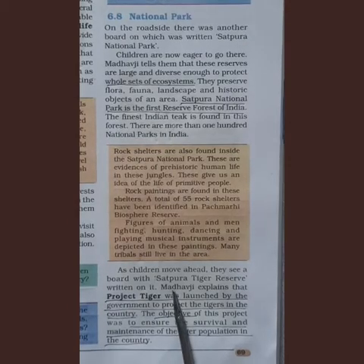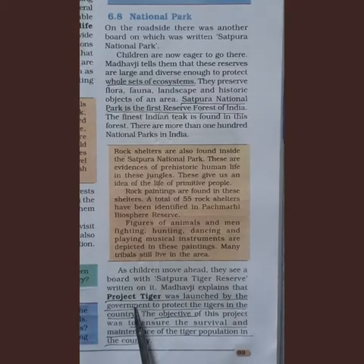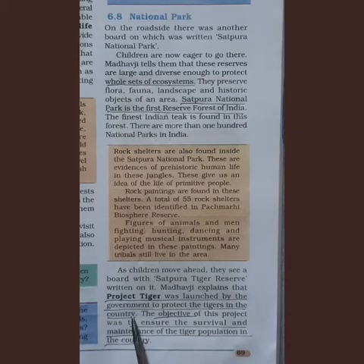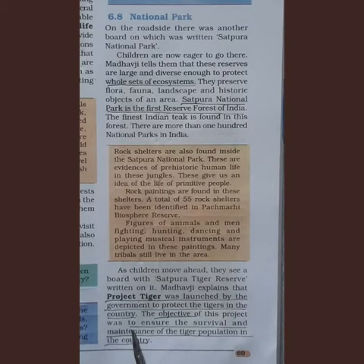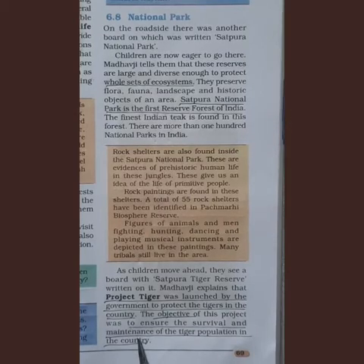As the children move ahead, they see a board with 'Satpura Tiger Reserve.' Madhav ji explains that Project Tiger was launched by the government to protect tigers in the country. The objective of this project was to ensure the survival and maintenance of the tiger population in India.